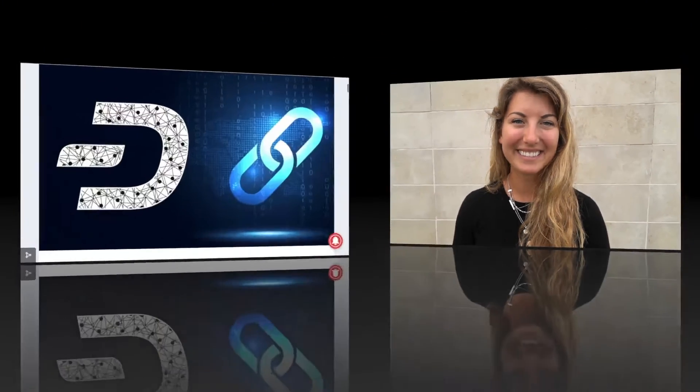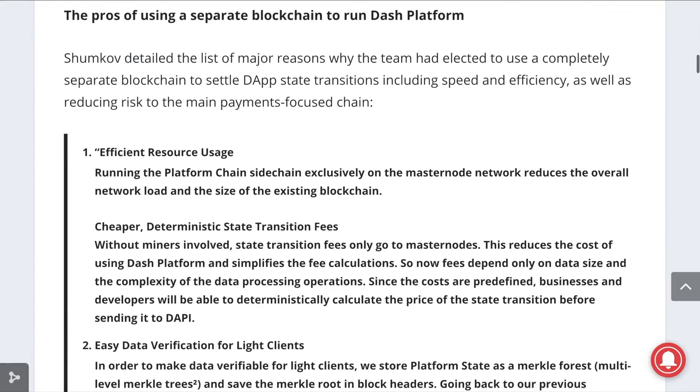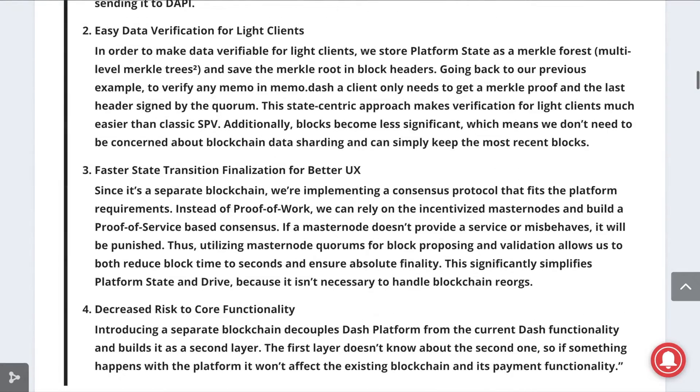There's an exciting new development for Dash this week. Dash Core released an update on its plans for the Platform Chain, the upcoming Dash platform to handle data for decentralized applications more efficiently. The platform chain will run only on the Masternode network on a side chain to enable more efficient and cheaper resource usage, easier data verification for lite clients, faster state transition finalization for better UX, and a decreased risk to the core network functionality.